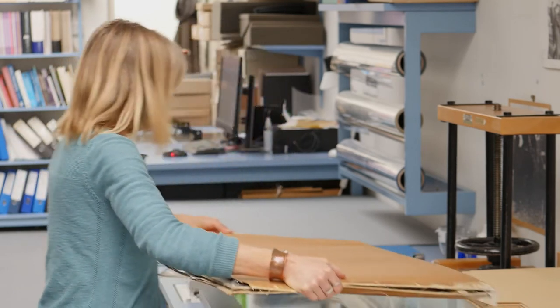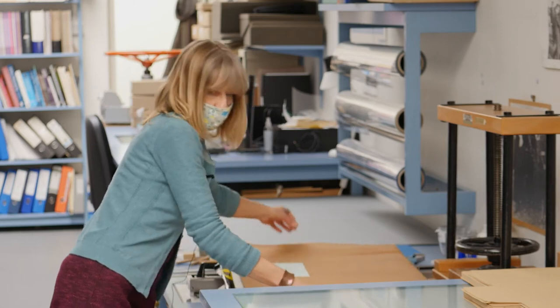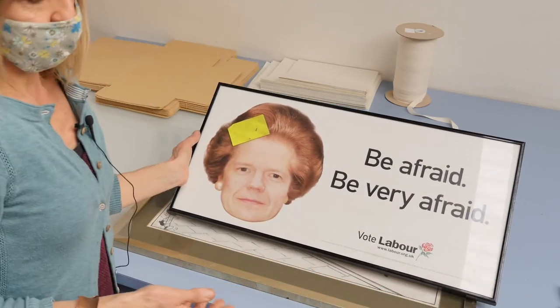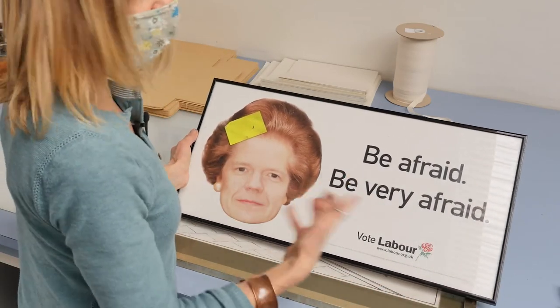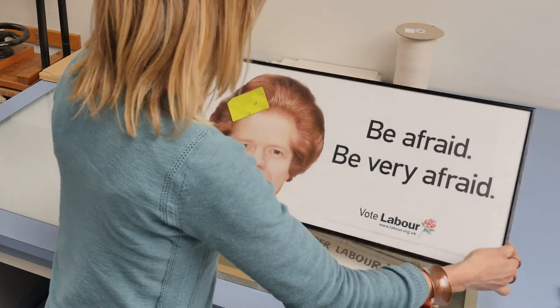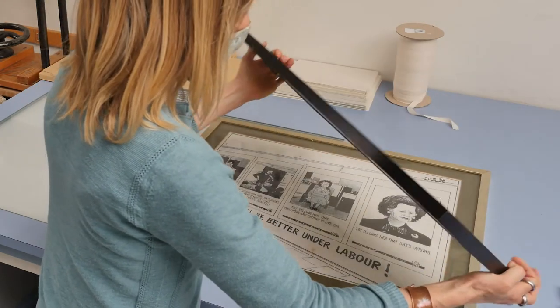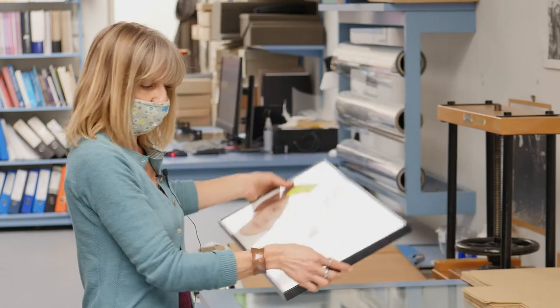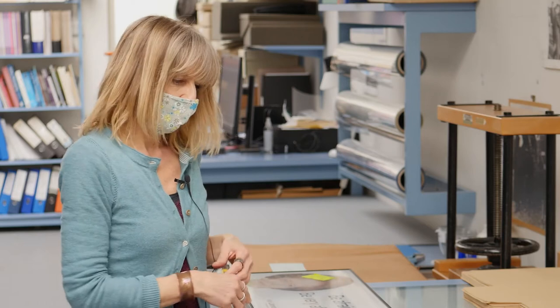Still within this collection, some of the material is framed, so the frames need to be removed. They very rarely add anything intrinsic to the material and can cause problems, as well as being difficult to pack and store. That will be a case of using our basic tools — screwdrivers and so on — to remove the frame. The material may well be mounted with adhesive tapes or even glues, so we also have the process of attempting to remove those tapes and glues.